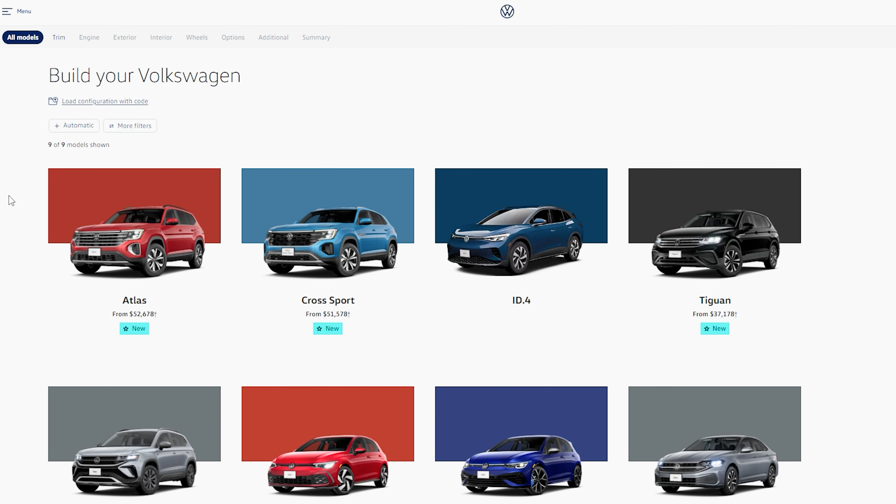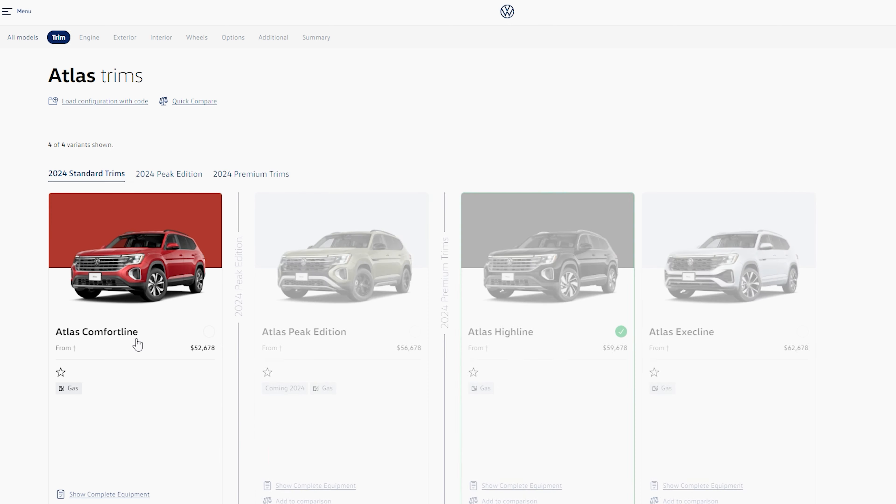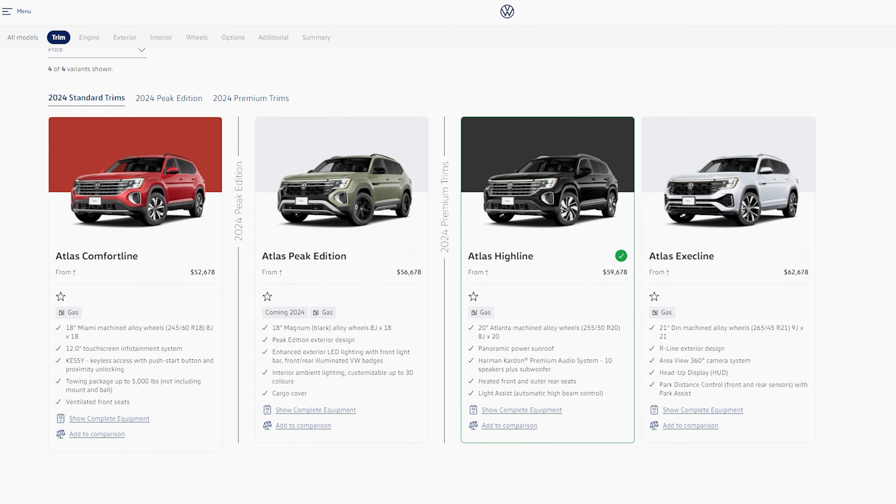Starting with the different trims that you can get when it comes to the Volkswagen Atlas, there are four trims to pick from: the Comfortline, Peak Edition which is coming later, the Highline which you're looking at, and the Exec Line. Each of these trims will have their own unique features and options as well as exterior and interior looks.